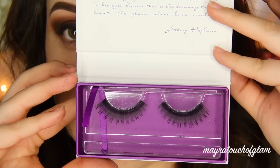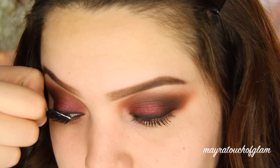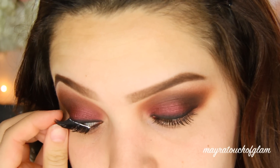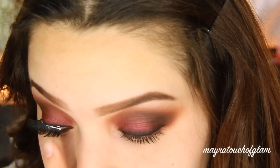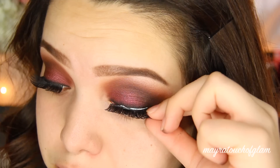I'm taking Sheena Sujin eyelashes — I really hope I'm saying her name right — and these are in the style Ginger Rogers. She was very generous to send me a bunch of her lashes. She just launched them November 1st and I'll have the link down below where you can get these.